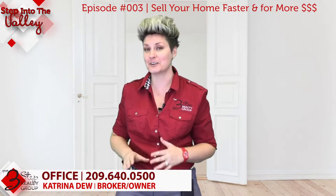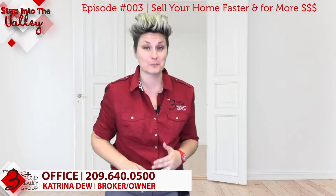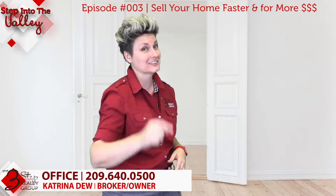I'm Katrina Dew, welcoming you to Step Into the Valley with the Three-Step Realty Group. We're going to talk about three strategies to sell your home faster and for more money than the other homes in your neighborhood.